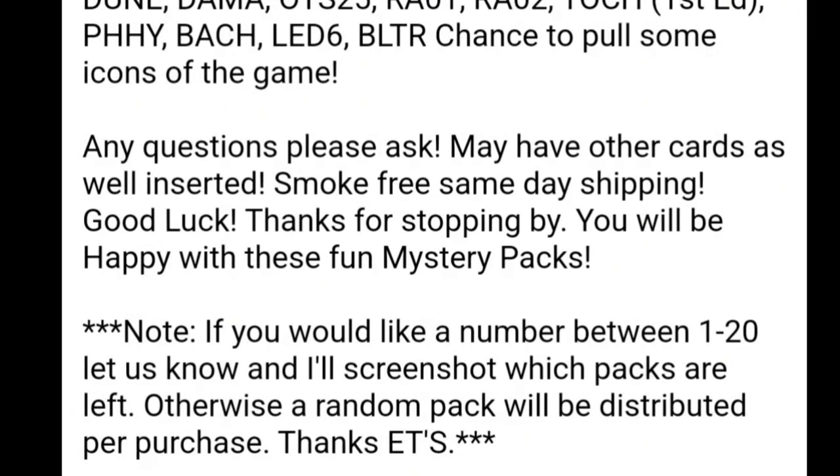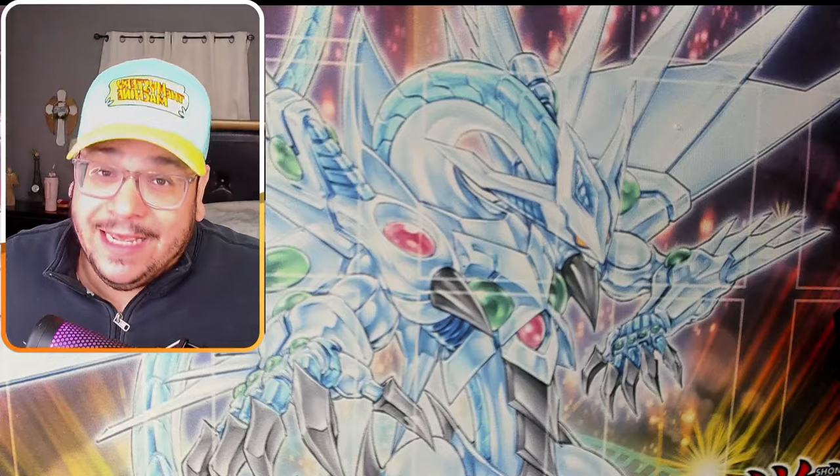It says Notes: if you like numbers between 1 and 20, let us know and a screenshot of which packs are left. Otherwise, a random pack will be distributed for purchase. Thanks, ETS. Thank you, ETS, for sponsoring this video.